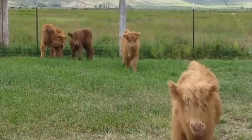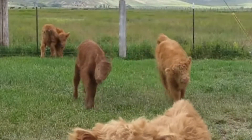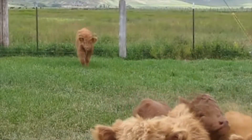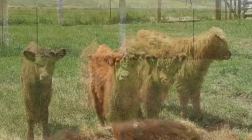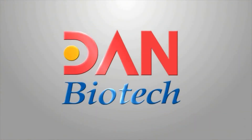The Center of Eco-Friendly Bioengineering Technology, Dan Biotech, will continue as a world-class biotechnology company that provides a life with comfort and health, as well as harmony with nature. Thank you.